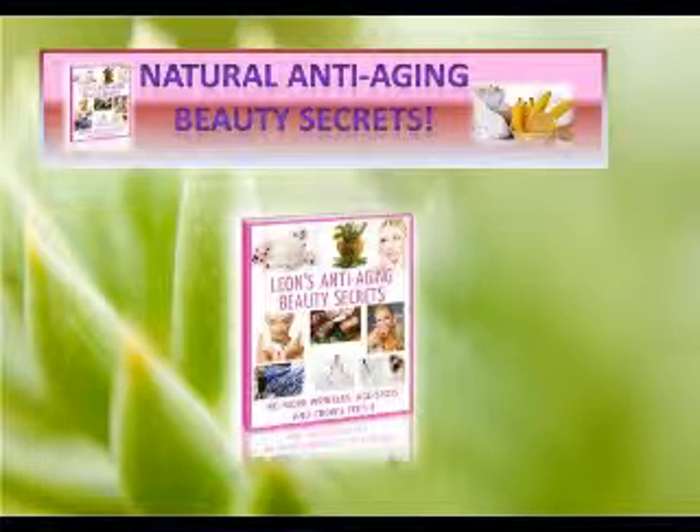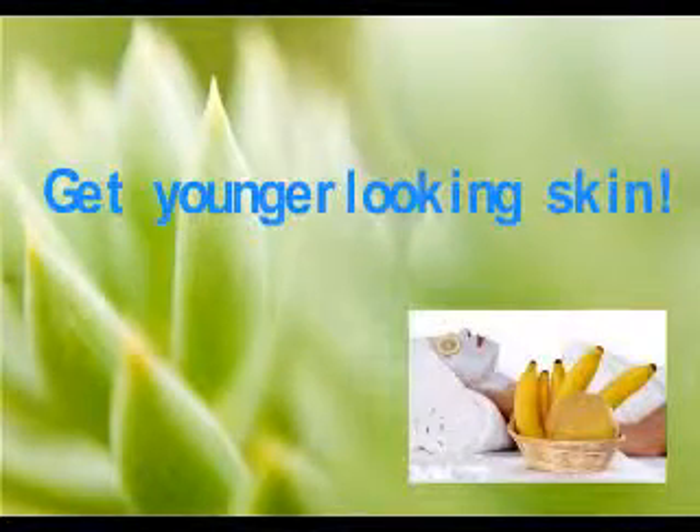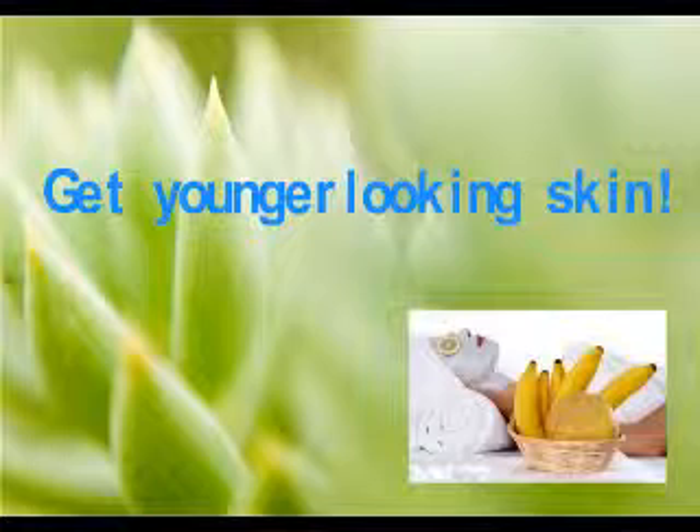In this e-book you will discover the following secrets and much more. Learn why this herb is known as an alternative to Botox and how you can make your own facial mask using this herb to get younger looking skin.